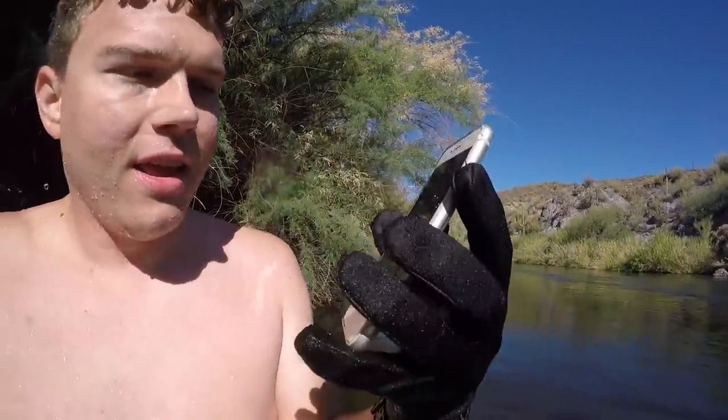I think this is an iPhone 8 — it's still turning on. And there's no waterproof case. We got to this thing just in time.